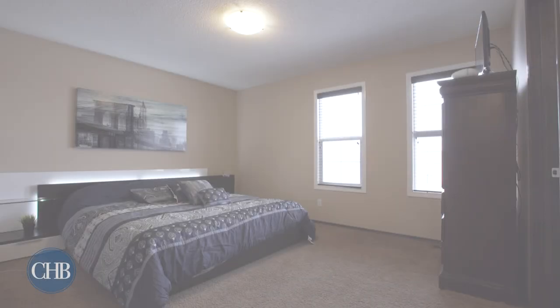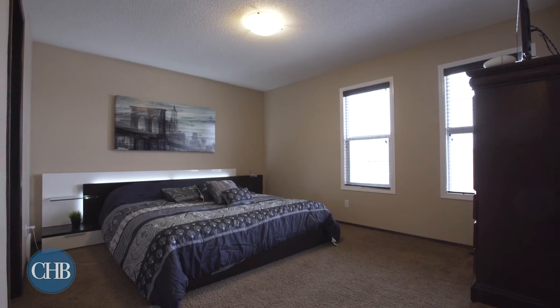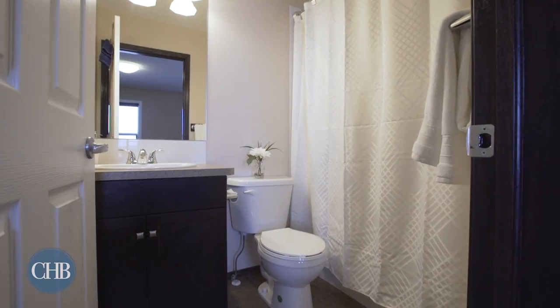Head upstairs to relax in your master bedroom oasis. This space features an ensuite, rare in this style of home.